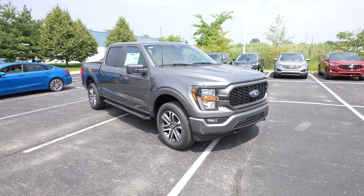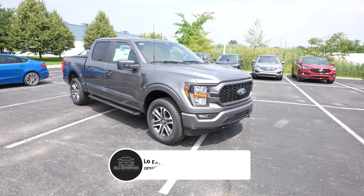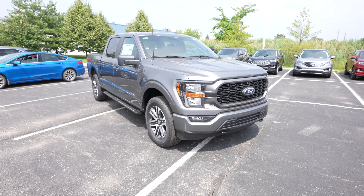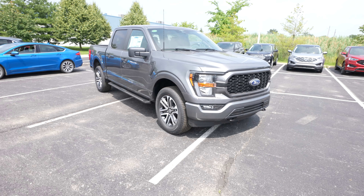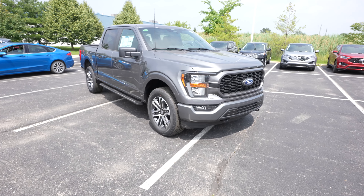Hello everybody, today I'm at Spirit Ford taking a look at this 2023 Ford F-150 Super Crew STX 4x4. In my opinion, the STX is probably the best value for your money when getting into an F-150. It's not quite the XLT tier, however you are going to get a lot more features than just your standard XL.